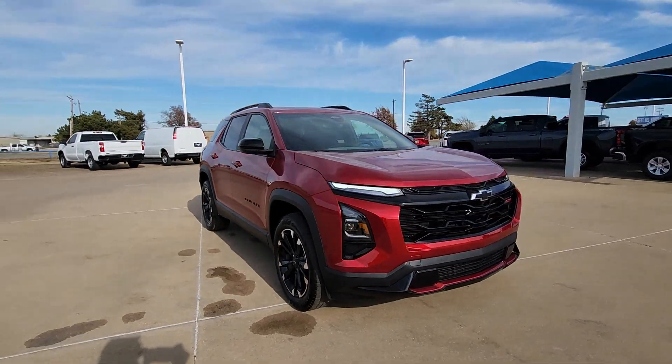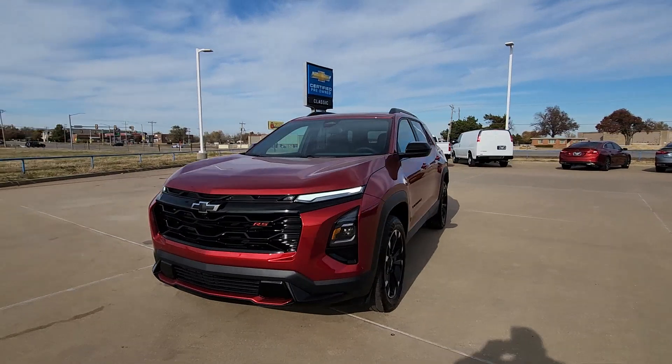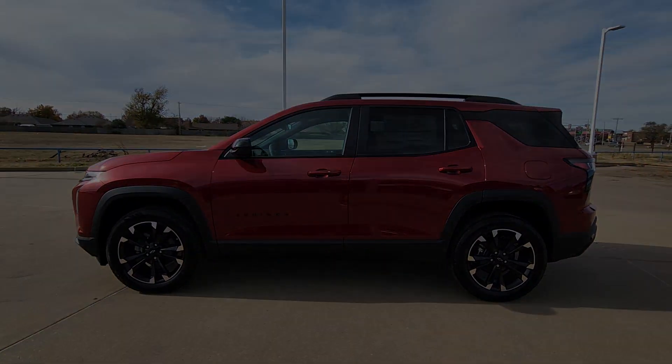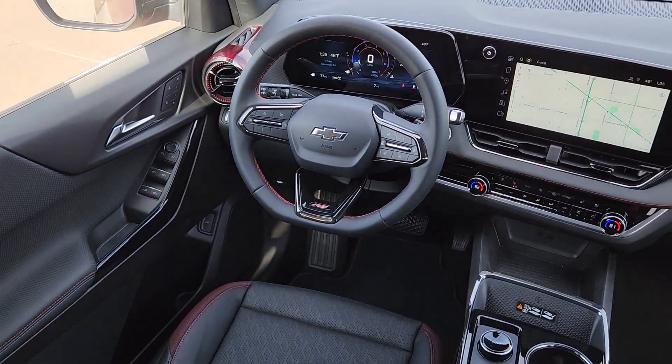These are just some of the great options this vehicle comes with: heated steering wheel, heated driver's seat, navigation system, keyless entry, satellite radio, power passenger seat, heated rear seat, power lift gate, heated mirrors, and premium sound system.